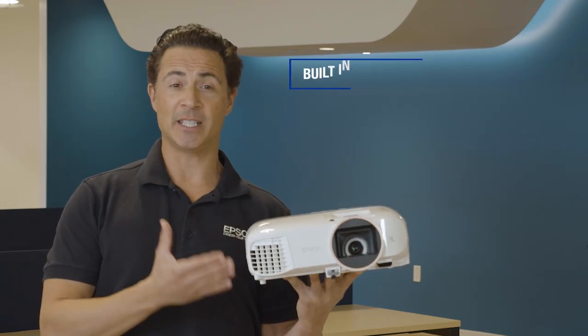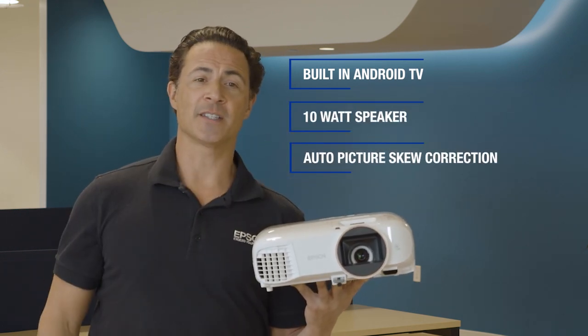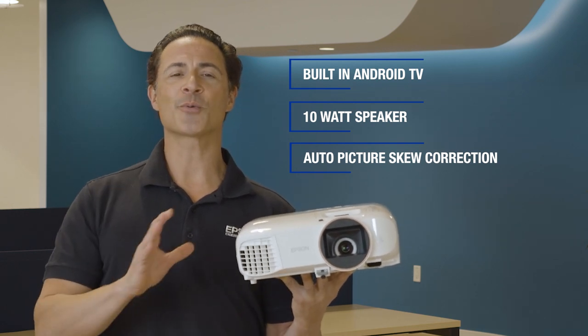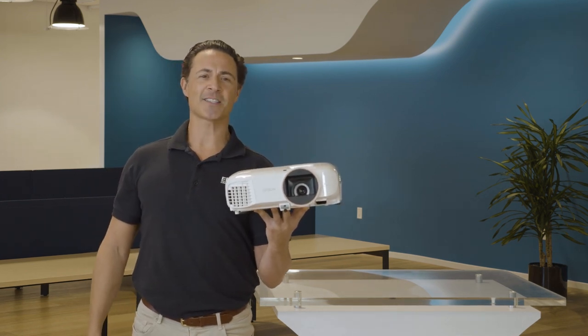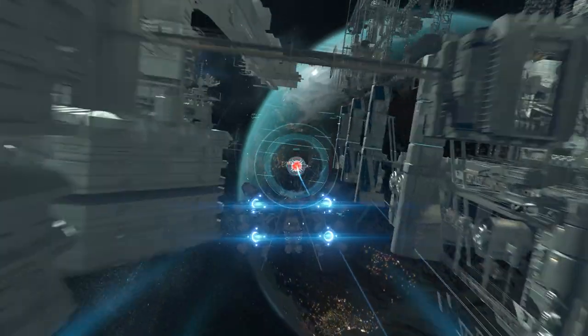With a robust feature set, including built-in Android TV, a 10-watt speaker, auto picture skew correction, a vertical lens shift, and simple manual adjustments for both focus and optical zoom, it's incredibly easy to set up. You can quickly connect to your favorite devices, including cable and satellite TV boxes, Blu-ray players, streaming devices, even competitive gaming PCs.